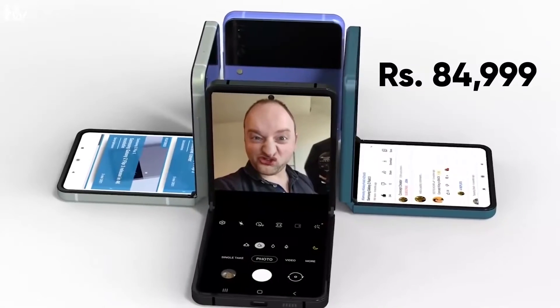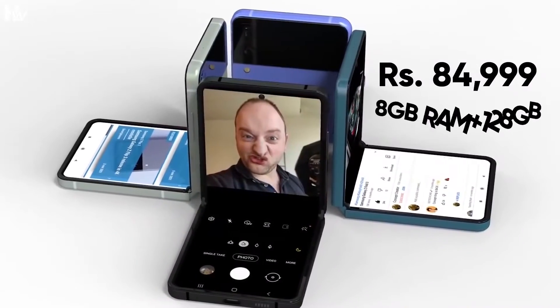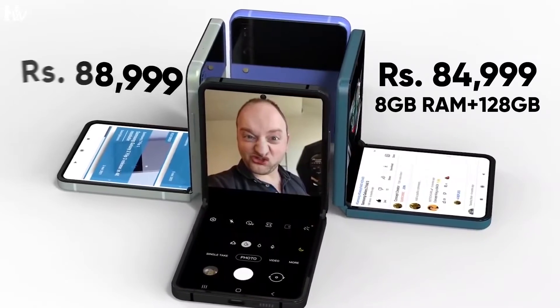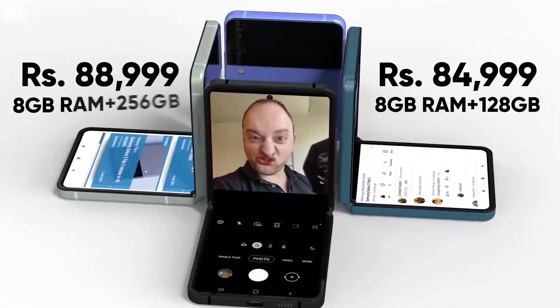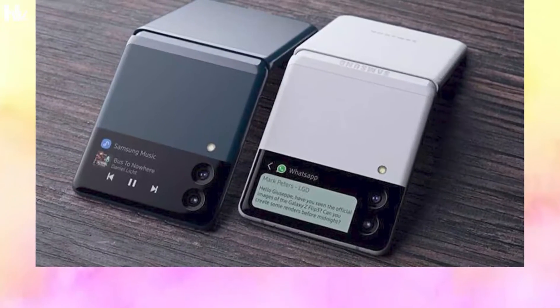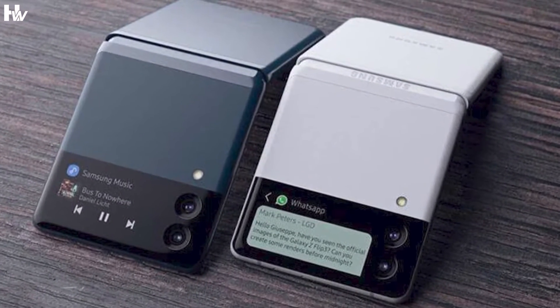The Samsung Galaxy Z Flip 3 is priced at 84,999 rupees for the 8GB RAM plus 128GB storage option, and 88,999 rupees for the 8GB RAM plus 256GB storage option. The Flip 3 model is available in Phantom Black and Cream.